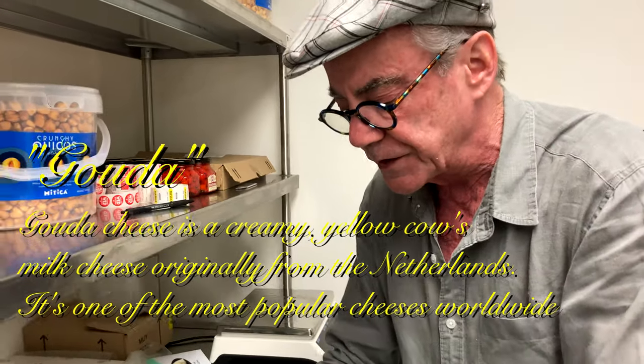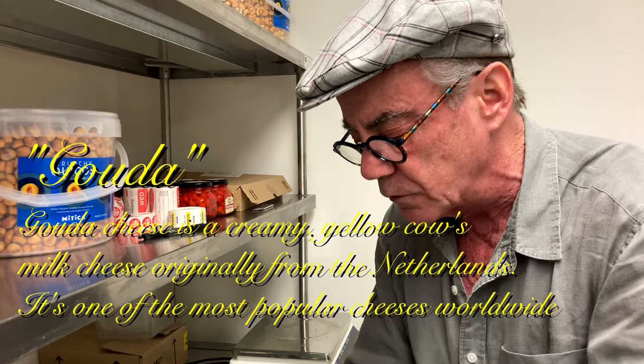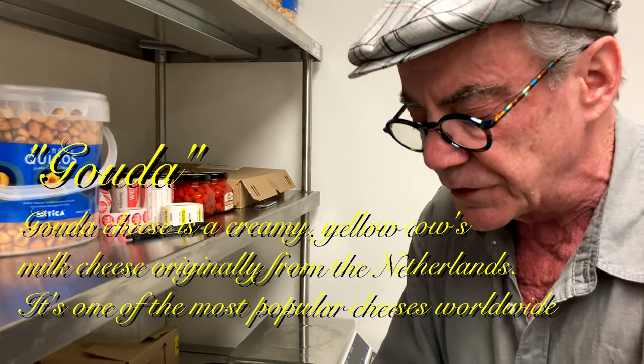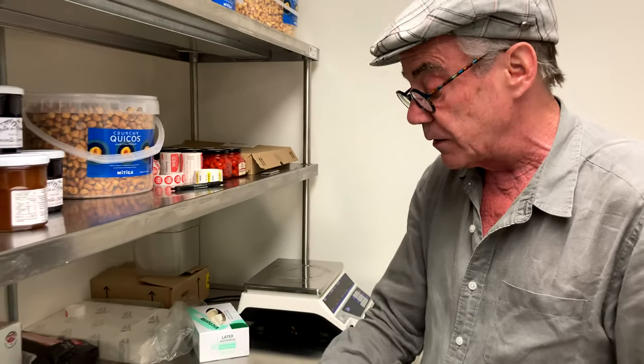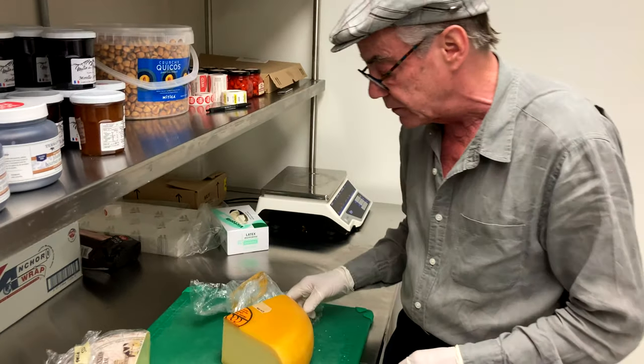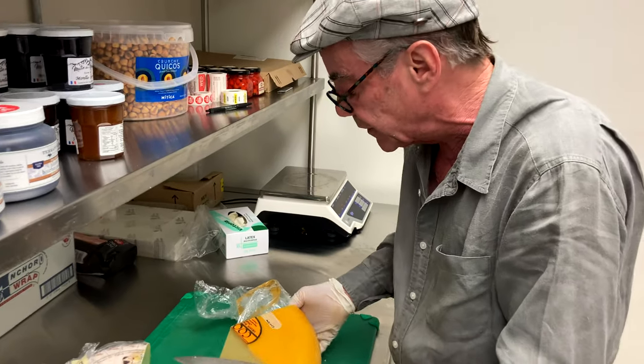As a category, the Gouda type is one of the most popular cheese types in the world. They also have great keeping qualities. This one's aged about nine months, it looks like.